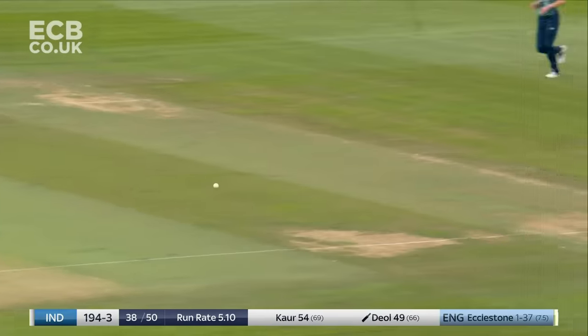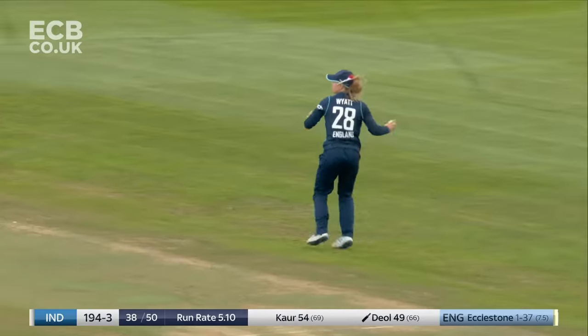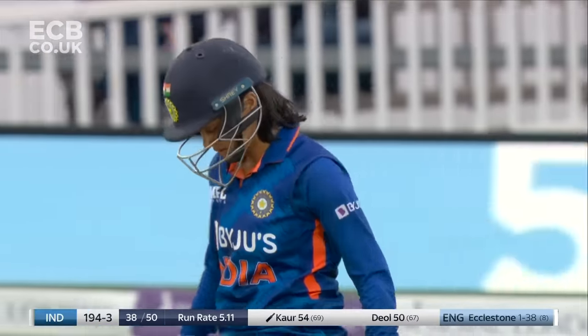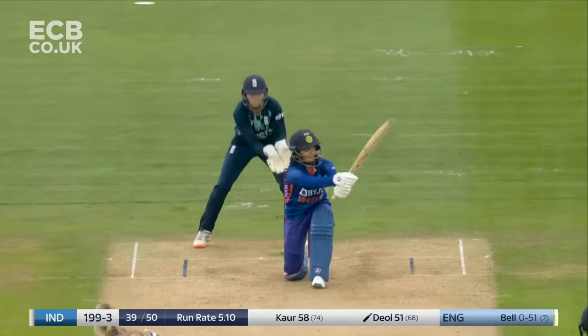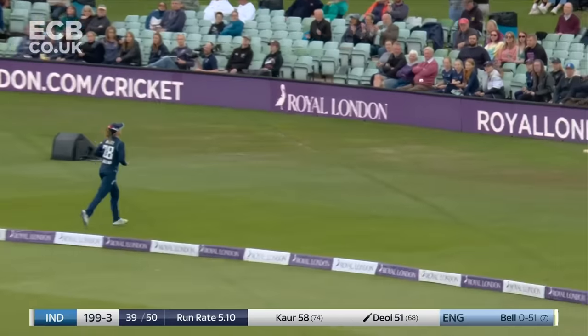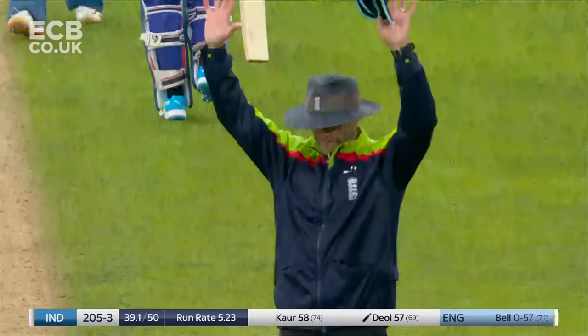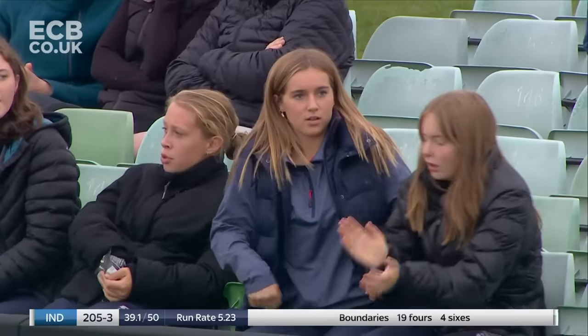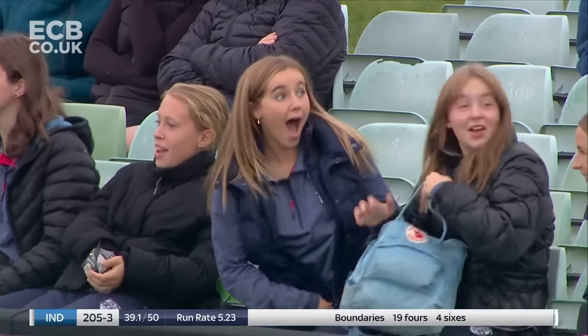That'll do nicely — just the one, I think. A very important one as well. 50 then from 67 balls for Harleen Diol — she's played so well. Big heave leg side, bigger boundary — but not big enough. It has gone all the way! What a wonderful shot — just picked up on length and the acceleration is on.